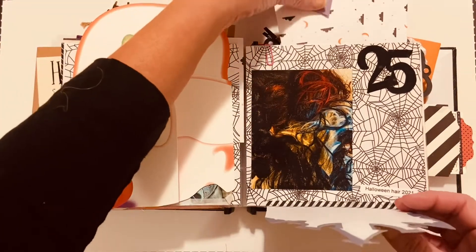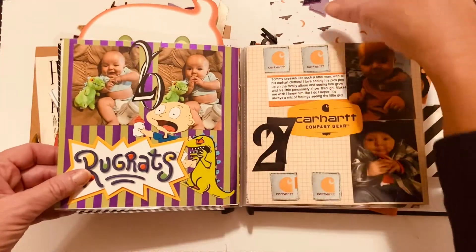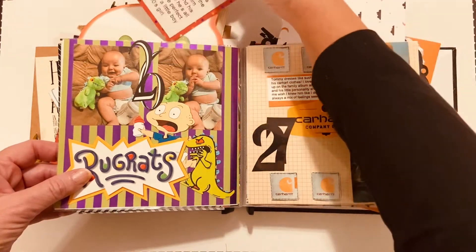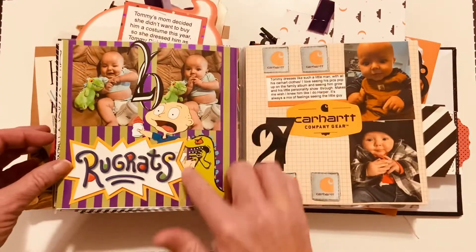This goes over here — Halloween hair wigs on the 25th. Here we have my little Tommy Pickles. This goes in here; he's being little Tommy Pickles.